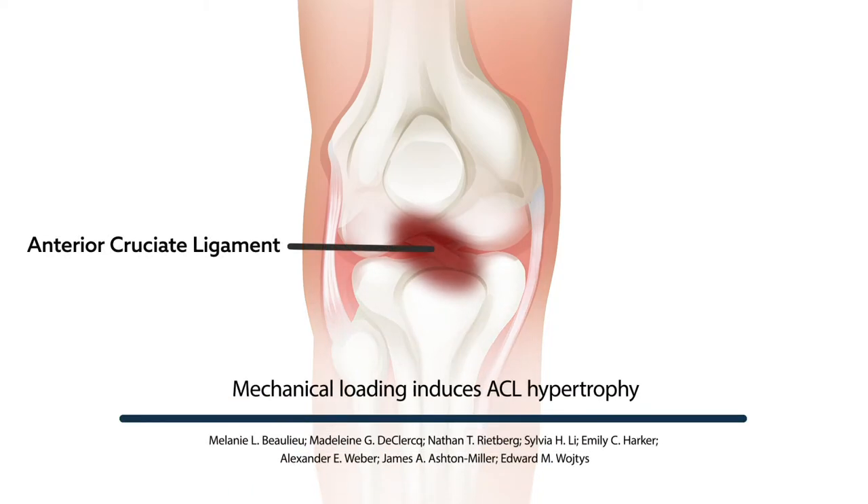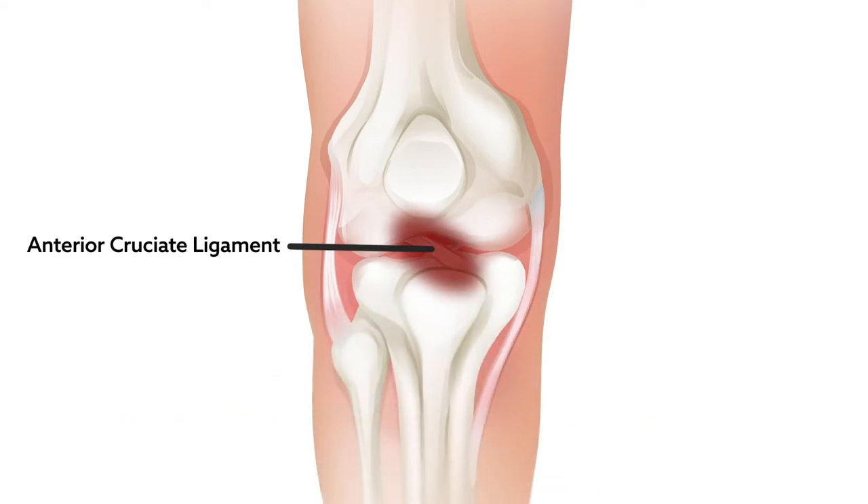Can athletes' ACLs be trained to resist injury? A new study published in the American Journal of Sports Medicine suggests that it's possible.